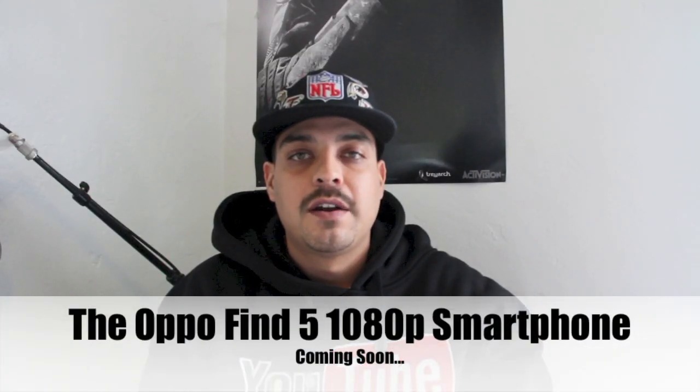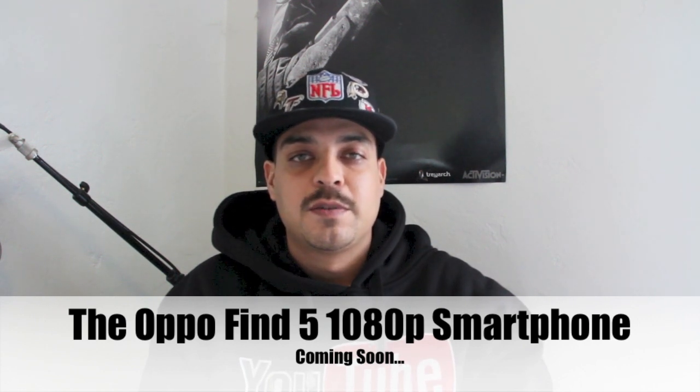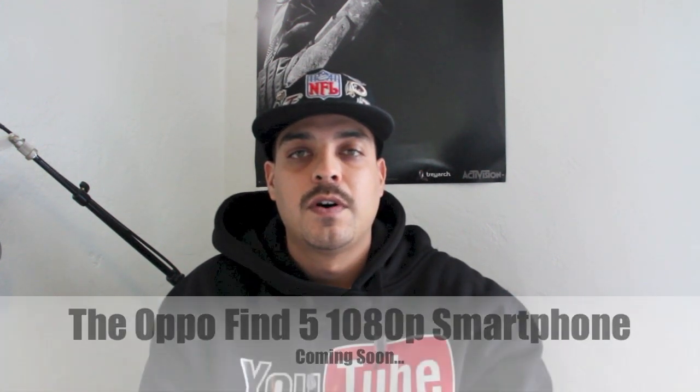What's up guys? Welcome back to the channel. In this video I wanted to show you guys a phone that's new to hit the smartphone industry — not here in the United States yet — but I did want to share this information with you guys. I think it's a pretty awesome phone.